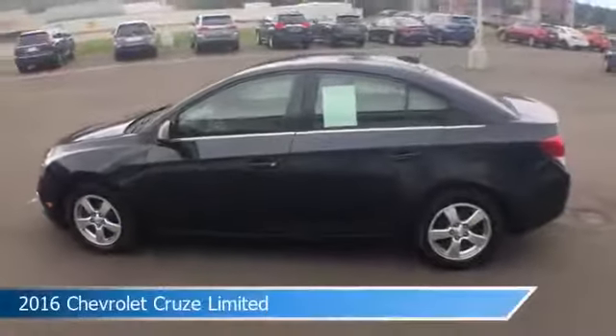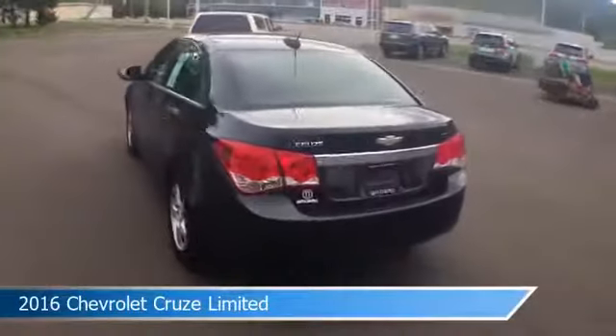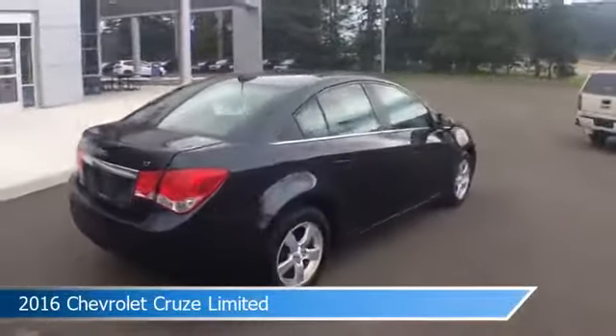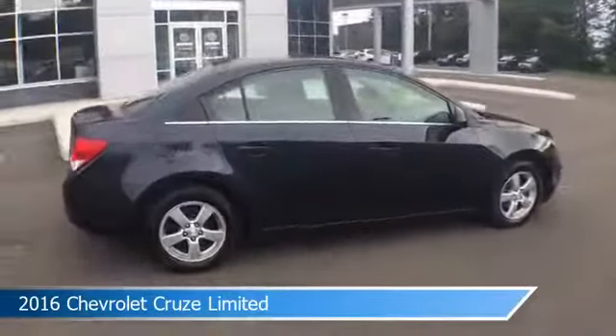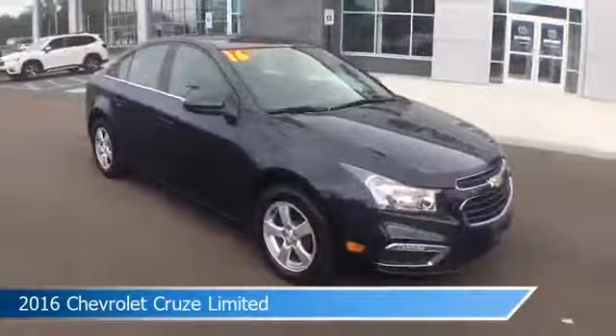Take a look at this 2016 Chevrolet Cruze Limited. Equipped with an automatic transmission in Blue Ray Metallic. This car comes with some great features including alloy wheels, power door locks, anti-lock brakes, audio controls on the steering wheel, and more.